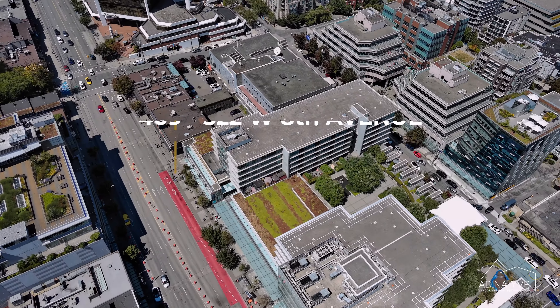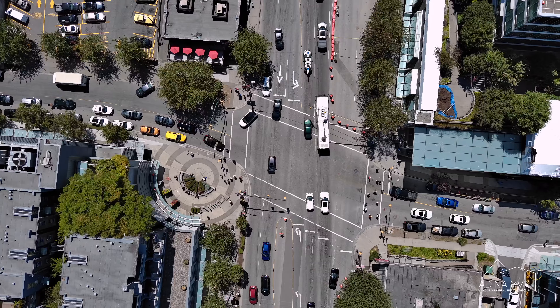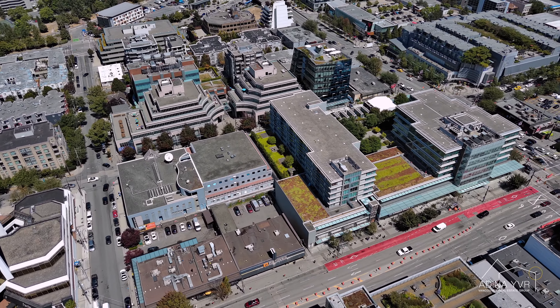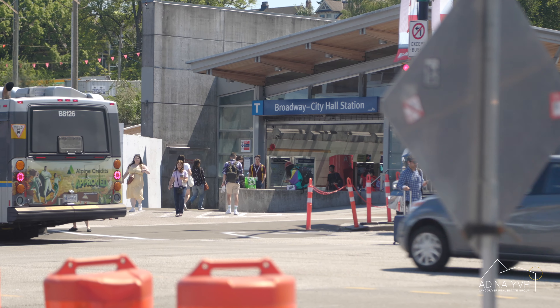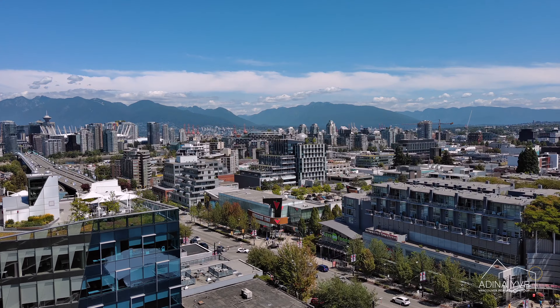Built by renowned PCI Development, Crossroads is a mixed-use LEED Gold development located in the heart of Cambie Village at the intersection of Broadway and Cambie. With only 88 residences alongside prime office space and 140,000 square feet of prime retail space, you're one block from the Canada Line station and the upcoming Broadway SkyTrain station, with all the amenities and conveniences you need right at your doorstep.